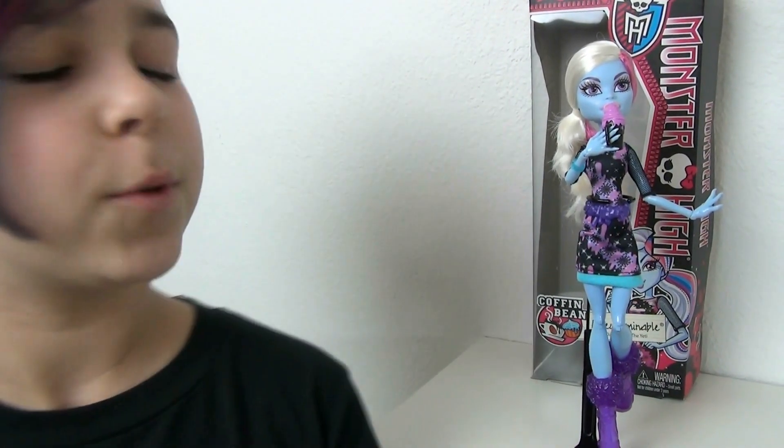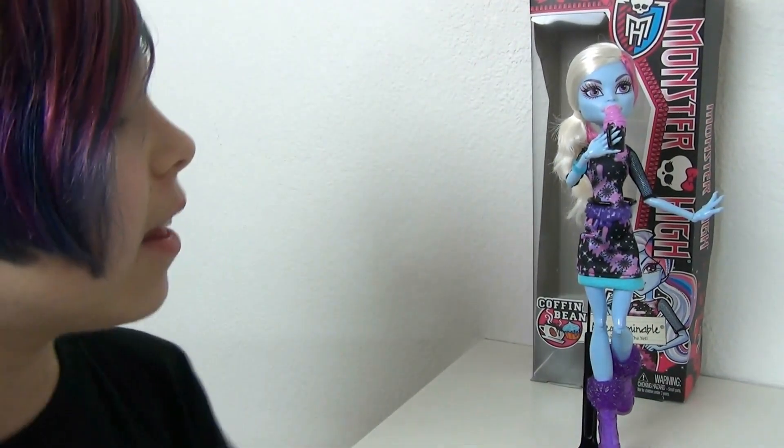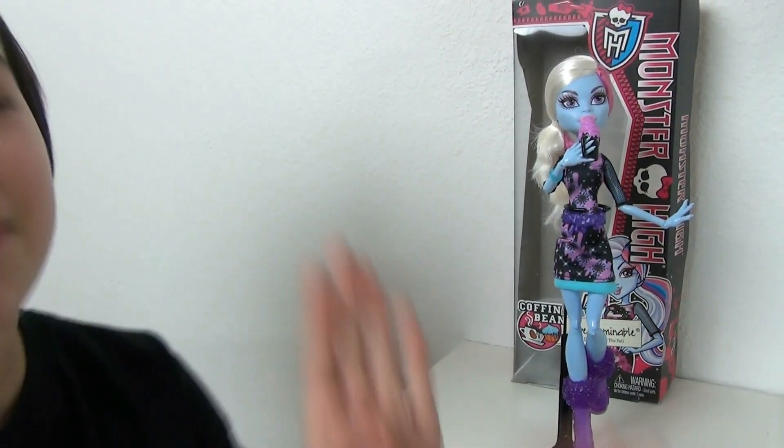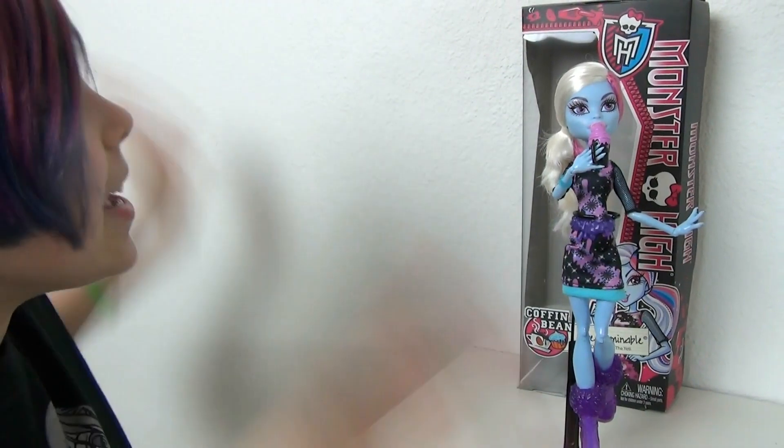Hey you guys, it's Audrey and today I'm doing another review on a Monster High Doll. It is CoffinBean — CoffinBean Abbey, yay!